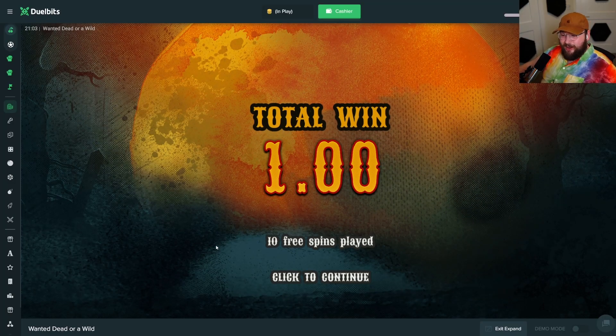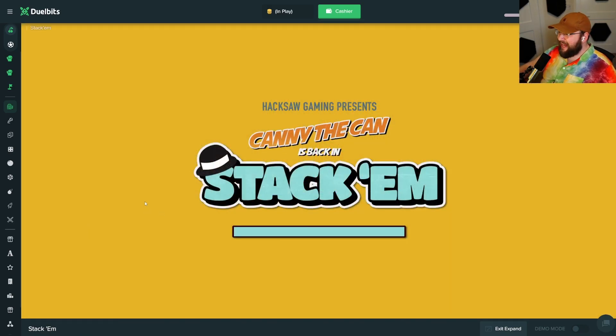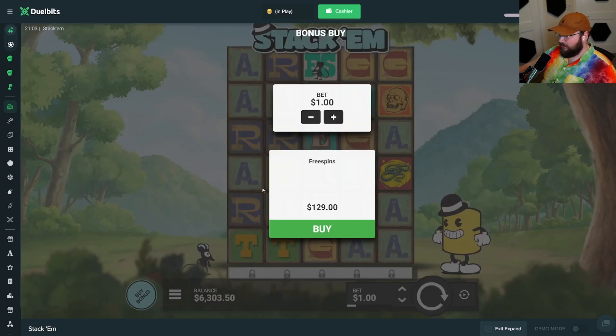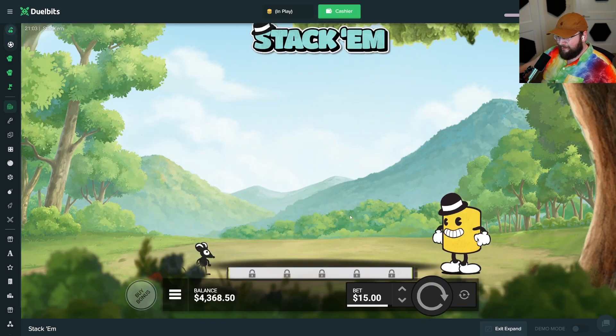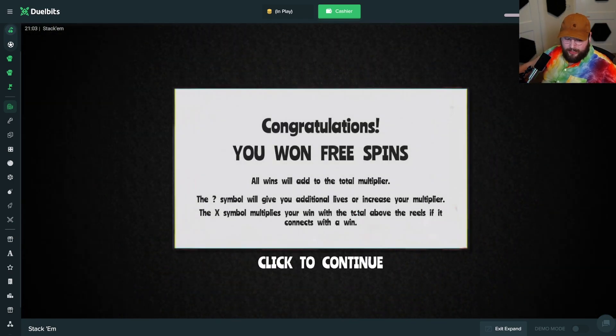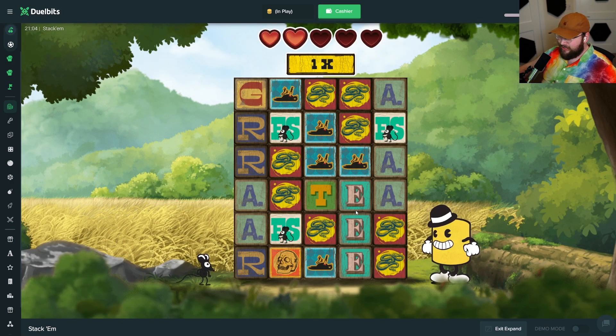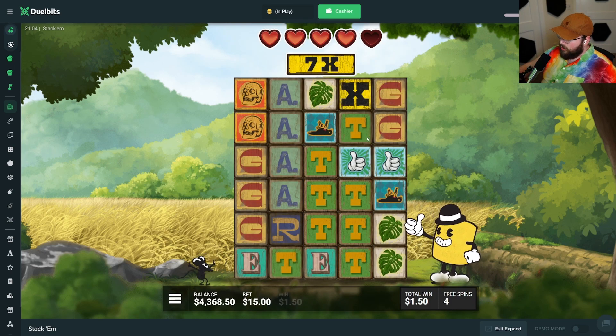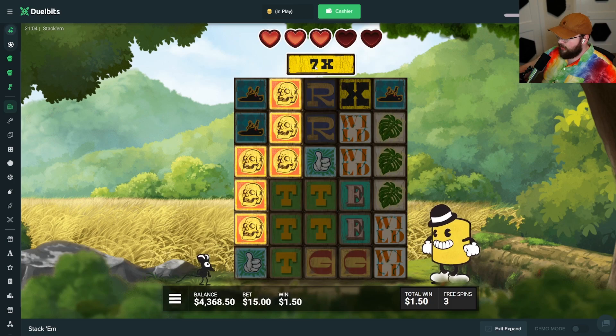Let's get on to the third slot. Yet another volatile slot — Stack Them. This game is so ridiculous. I've had approximately one really really good hit on it; other than that I've gotten destroyed. We're going to do a $1900 bonus buy. I was hoping to do more buys after this but we're getting destroyed on every single bonus buy. How this one works is we just need this number — that's the multiplier on the base amount — to build up.